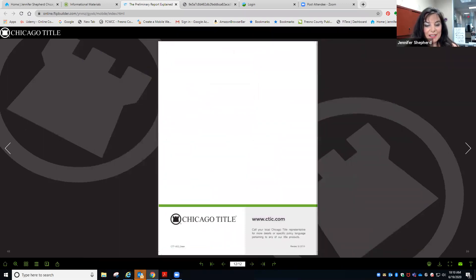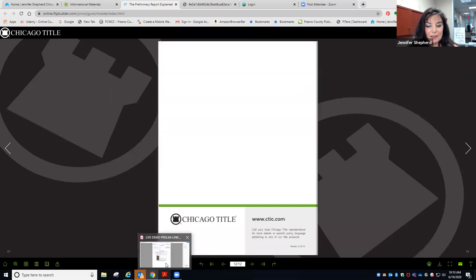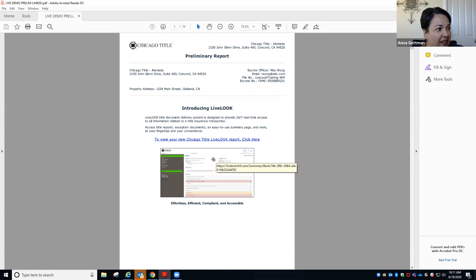That concludes that part — hang in with us. We're going to invite Anna Getman to take a walk with you through our Live Look prelim and explain what that is all about. Good morning, everyone — I'm glad to be here this morning to navigate you through the Live Look prelim.